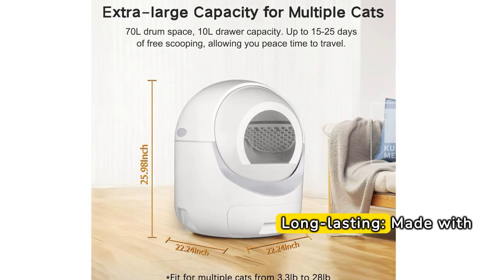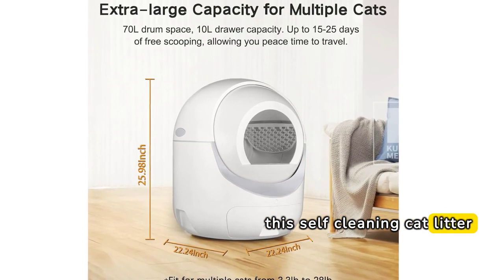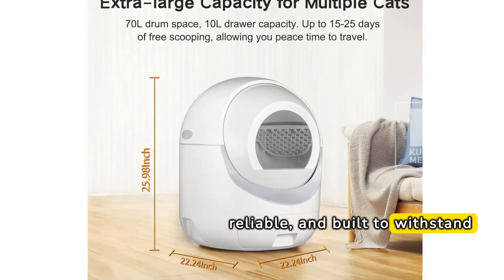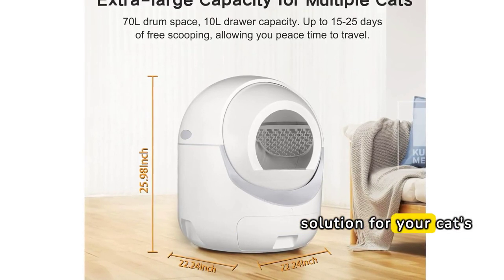Made with high-quality materials, this self-cleaning cat litter box is designed to last. It's sturdy, reliable, and built to withstand the test of time, providing you with a long-term solution for your cat's litter needs.